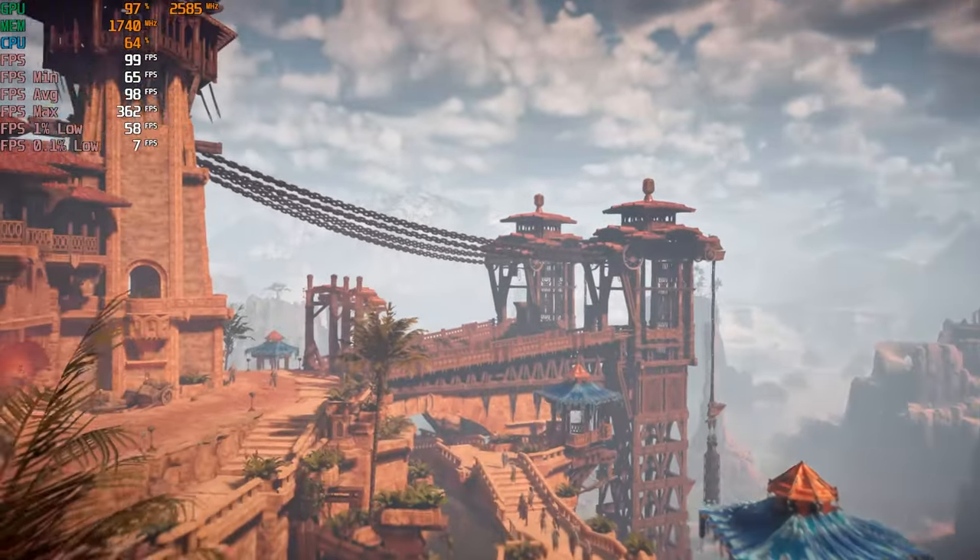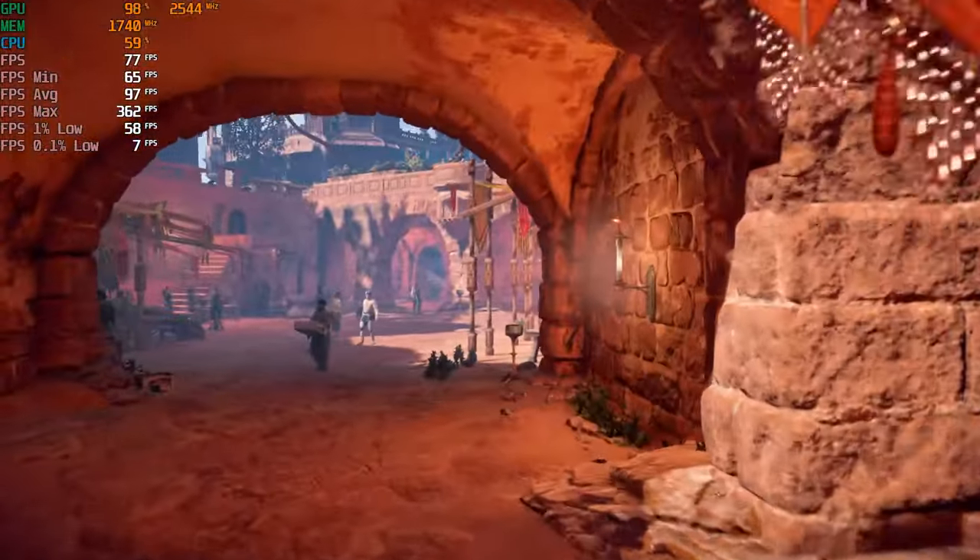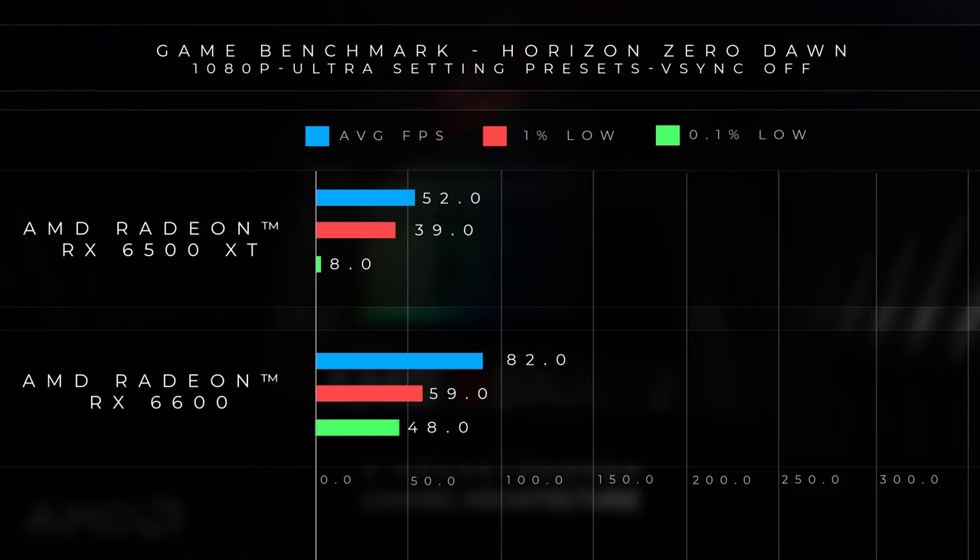First up in our testing, we ran both cards using Horizon Zero Dawn to get a rough idea of how the Radeon RX 6500 XT performs in a AAA title scenario. When we compare both results, you can see that the 6600 gets a stable frame rate above 60, more around the range of 75 to 80 FPS on average. Whereas the 6500 XT, unfortunately, doesn't really hit the 60 mark — it fluctuates more around the 52 to 60 FPS range. Depending on what you're doing and how demanding the game is, you may see some dips here and there.